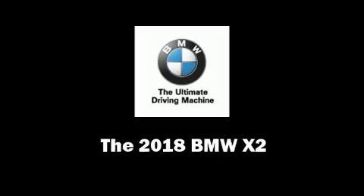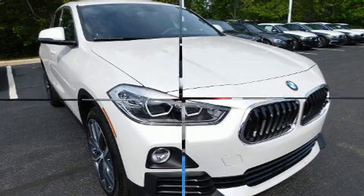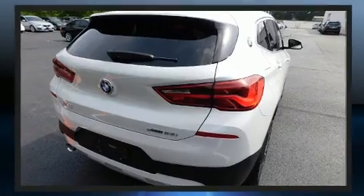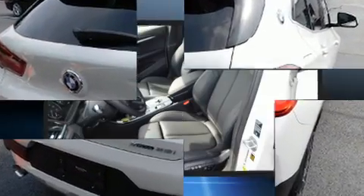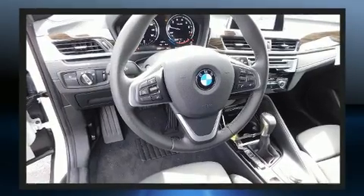Get excited about the 2018 BMW X2. This four-door, five-passenger coupe offers the features and options for which you've been searching. BMW made sure to keep road handling and sportiness at the top of its priority list, with smooth gear shifts.